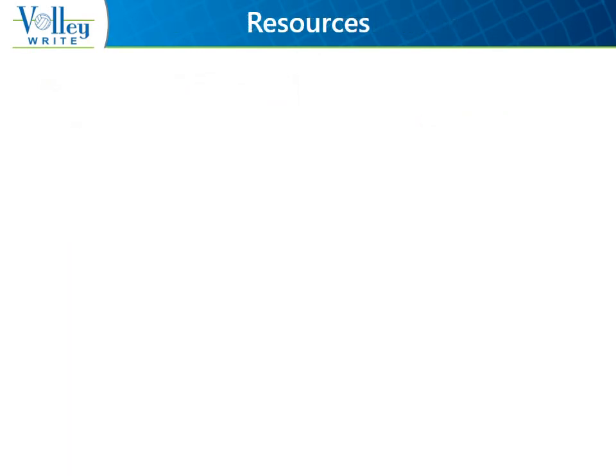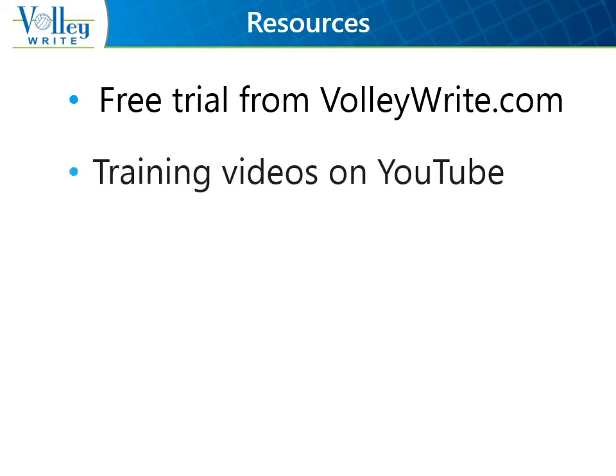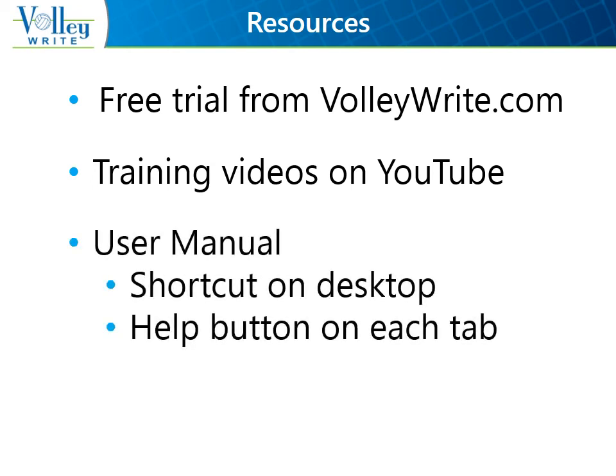We offer many different resources to make sure you are comfortable and confident at your matches that include Volleyrite. Downloading a free trial of the Windows version is the best way to become familiar with Volleyrite. You can use the scoring example in the back of the NFHS rules book if a scrimmage or live match is not available. All of the training videos on YouTube have Volleyrite in the name, so you can use Volleyrite as your search term. And coming soon, we'll have videos that address correcting your starting lineup, Volleyrite says the Libero served when she didn't, and the match didn't end at the right time. Every Windows installation places a shortcut to the complete user manual on your computer desktop.